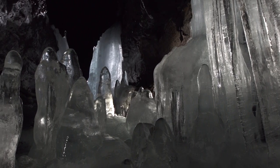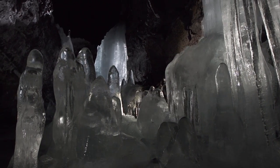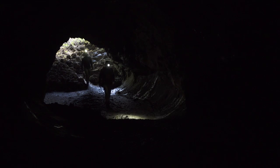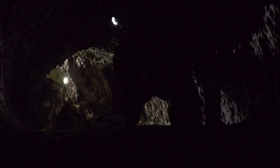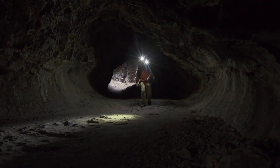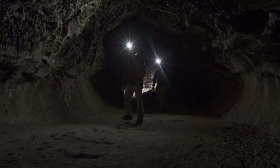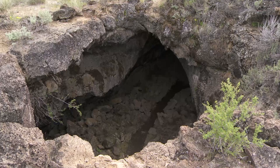So most of our visitors won't get the chance to see Crystal Ice Cave, but there are so many other opportunities for exploration here. There are dozens of caves for people to visit at Lava Beds. Here you can just explore on your own — you have to bring your own lights and helmets and gloves and knee pads and whatever you feel you need to be safe. That sense of adventure leads a lot of people here, and Lava Beds is a special park for that reason.